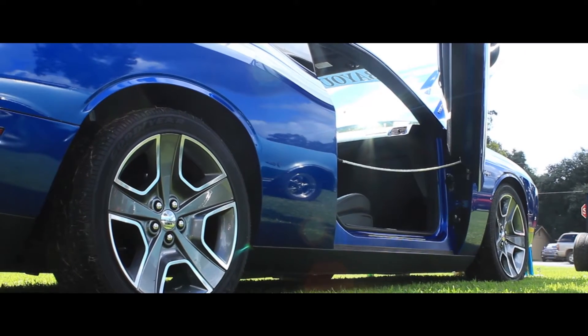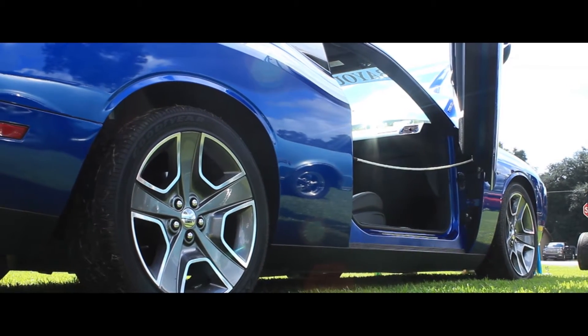First things I did was put the Lambo doors on it and did some painting on the interior. Did all the work myself. Went to the first car show as soon as I got them on. Got second place — I was hooked.